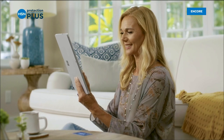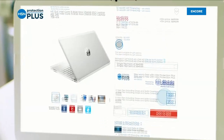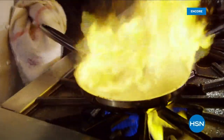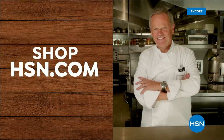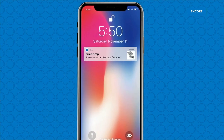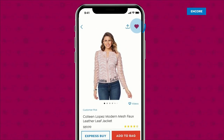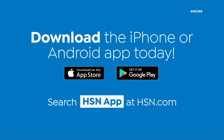Worry about one less thing with our Protection Plus plans at HSN. Electronics, fitness equipment, even jewelry can be covered. Shop smart and protect your purchase — it's easy to add when you're checking out. Search Protection Plus at hsn.com for more details. The HSN app makes shopping easier than ever — turn on notifications to get shipping updates, exclusive offers, and alerts on your favorite products. Share your fabulous finds with friends right from the app through Facebook, text, and more. Download the app for Apple or Android by searching HSN app on hsn.com.